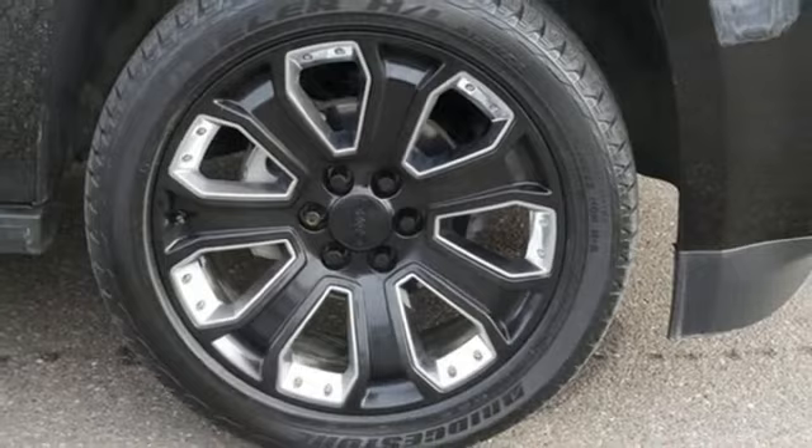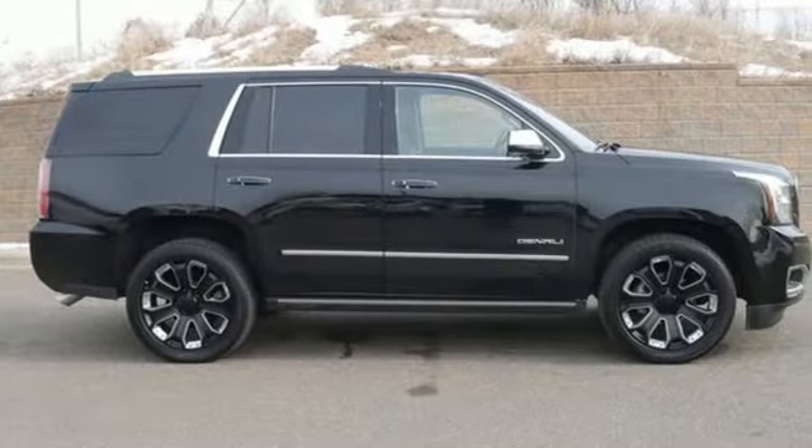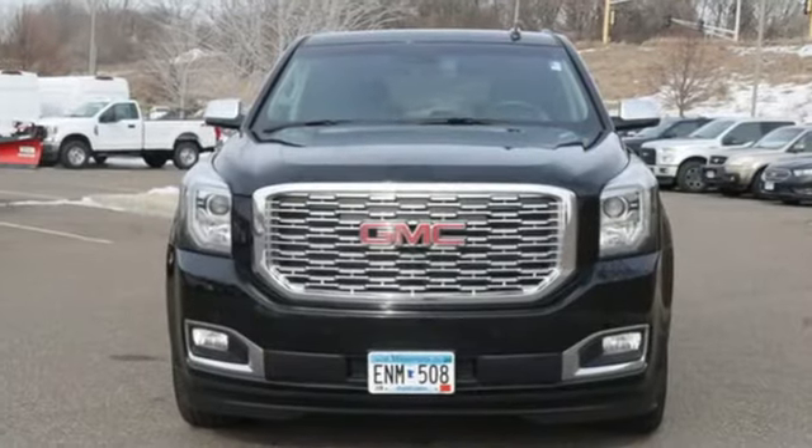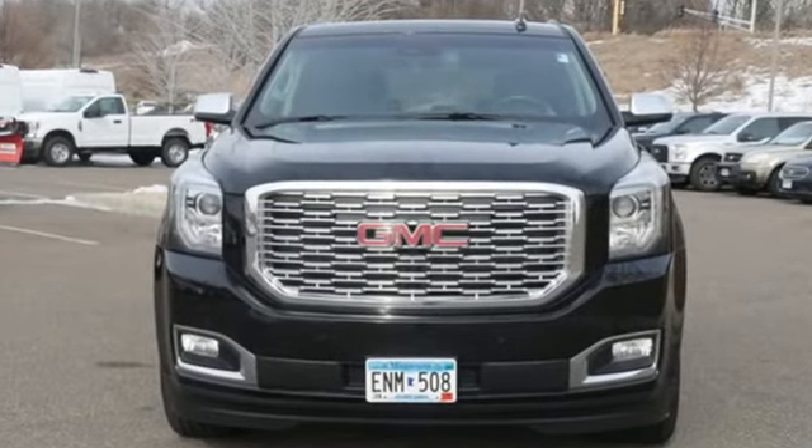The Car Connection calls it an offensive lineman in a crisp business suit. GMC — it's not just a vehicle, it's a professional-grade tool. Experience it for yourself today.